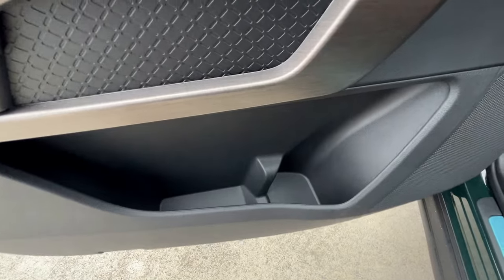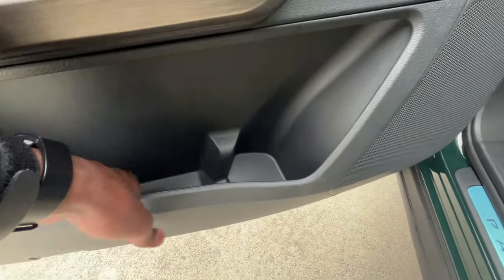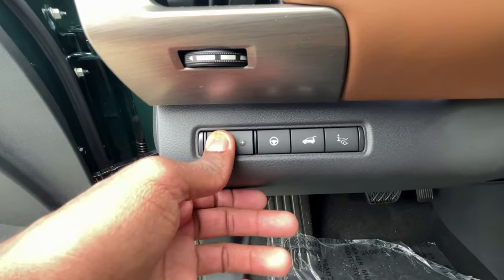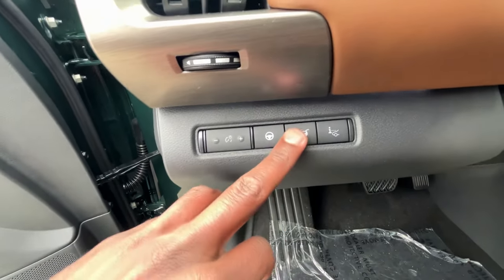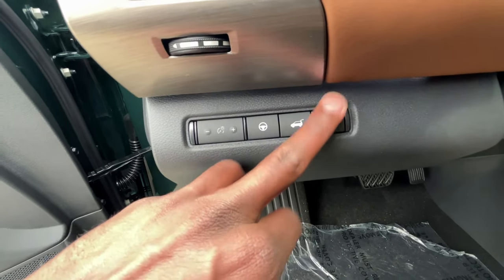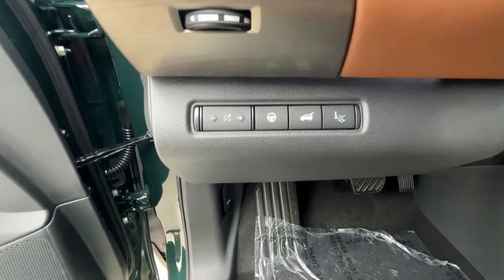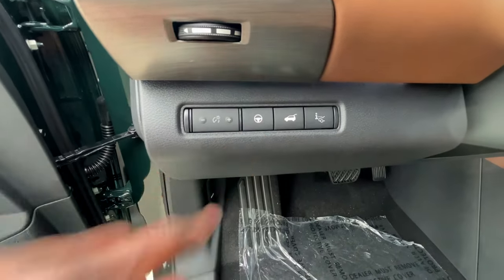In terms of door panel storage, it's pretty good — you could fit a larger bottle in there and still have some space in the mat pocket. Over here we can change the brightness of the all-digital gauge cluster. This button controls the power liftgate, this one toggles the heads-up display information, and this one controls lane centering — or the steering assist as they call it.